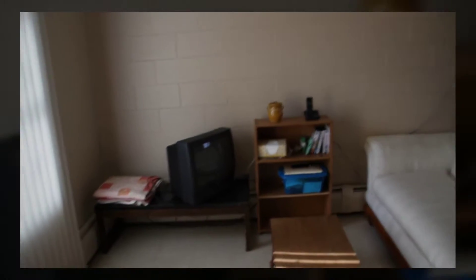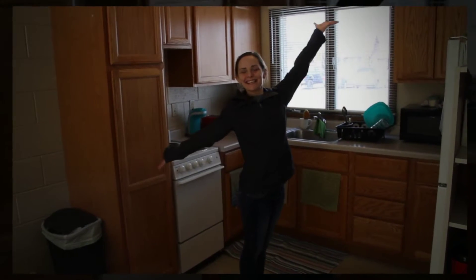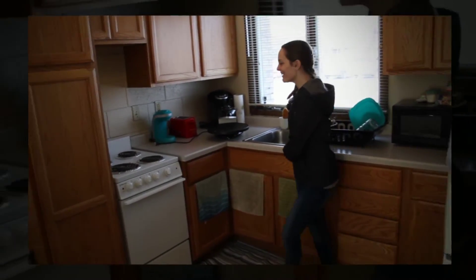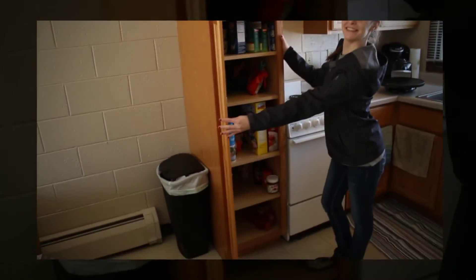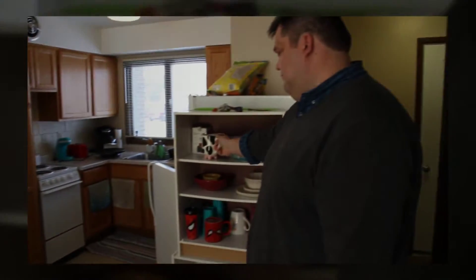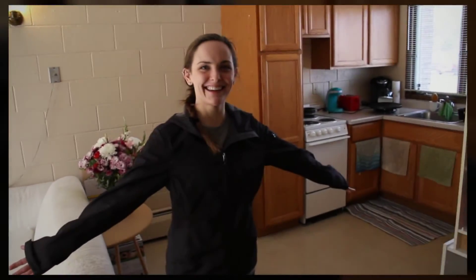So tell us a little bit about your apartment — what came with it and what are some of the things you really like about it? Well, this is the kitchen. We have a fridge and freezer combo, a sink, stove and oven. Look at all these cabinets. We got a table and chairs for everyone who will live here, and endless possibilities.